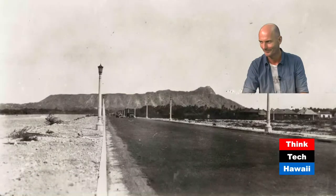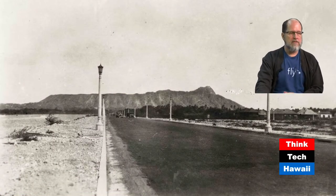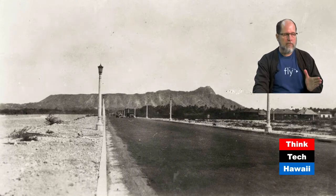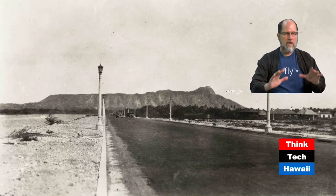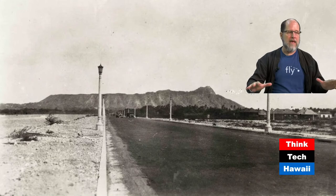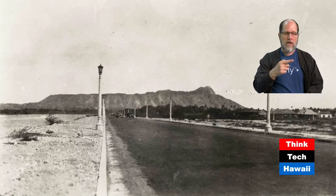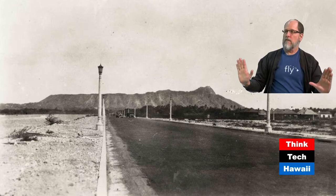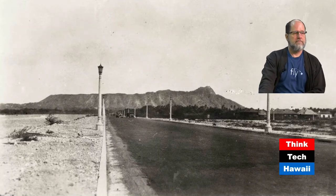With our brilliant archive material, here is an amazing photograph taken about 1930. This is after Ala Wai Boulevard has been completed - you can see street lights and the road is paved, but very little has been built. This is the blank canvas upon which Waikiki is going to be constructed. We're going to be looking at the strip along Ala Wai Boulevard, the mauka boundary of the Waikiki district.